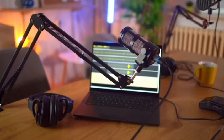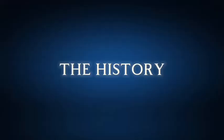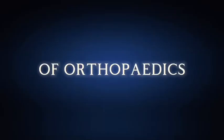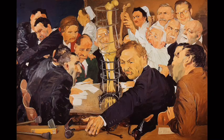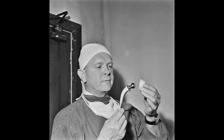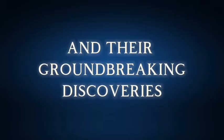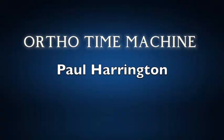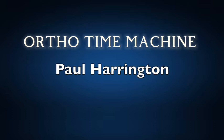Welcome back to the Ortho Time Machine episodes, where we explore pivotal moments and game-changing innovations in orthopedic surgery. I'm Saqib Rahman, and today we'll journey through the life and legacy of Dr. Paul Harrington, whose work in spinal instrumentation changed the field forever. You've probably heard of the Harrington Rod — it was the first widely successful spinal implant designed to treat severe scoliosis and spinal deformities, and the story of how it came to be is as remarkable as the device itself.